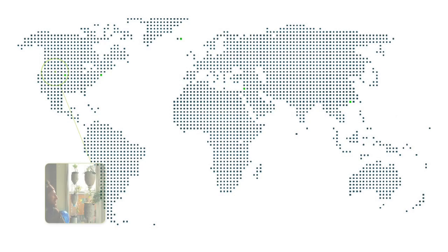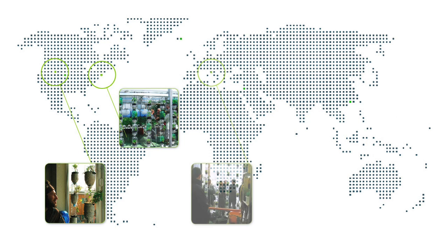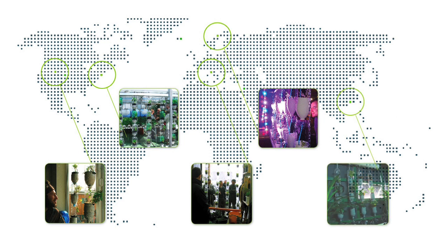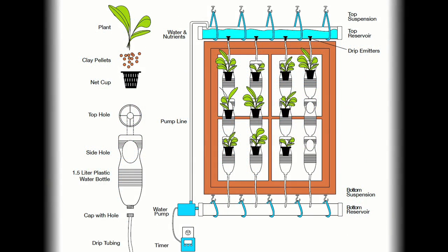I'm no longer the only window farmer. In fact, in the six months since I launched the window farms project with some friends here in New York, people are building window farms and growing their own food in the heart of cities all around the world. They've been downloading instructions that are available for free on windowfarms.org.